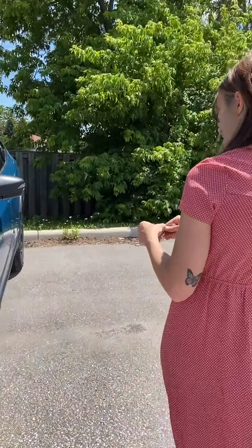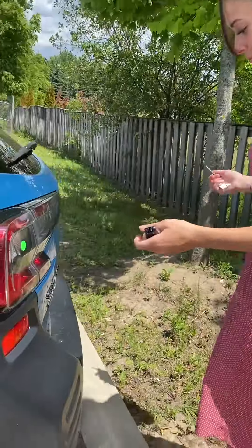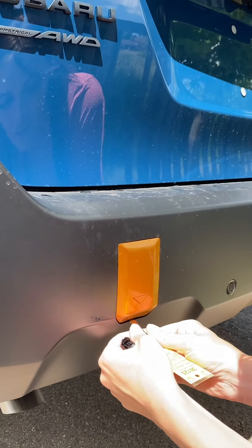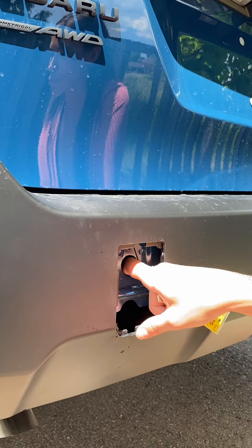These keys are more useful than you think. Let's say you need to access your tow hook or one of your towing points. You take the key out of the fob, slip it in, and it will pop out. And here you have one of your towing points.